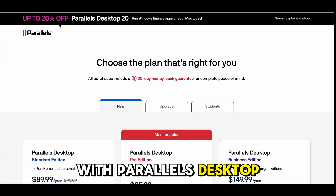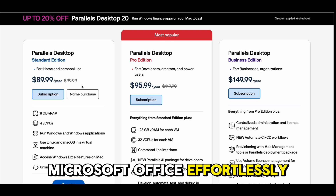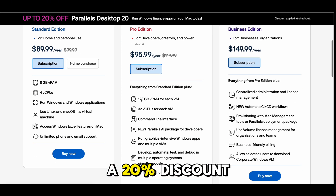With Parallels Desktop, you can access all your favorite apps, from AutoCAD to Microsoft Office, effortlessly. But here's the best part — for a limited time, you can snag a 20% discount.